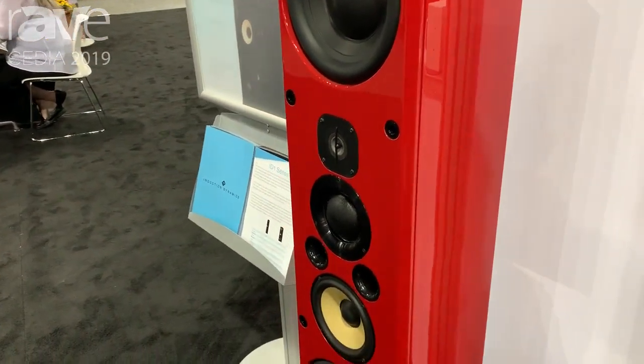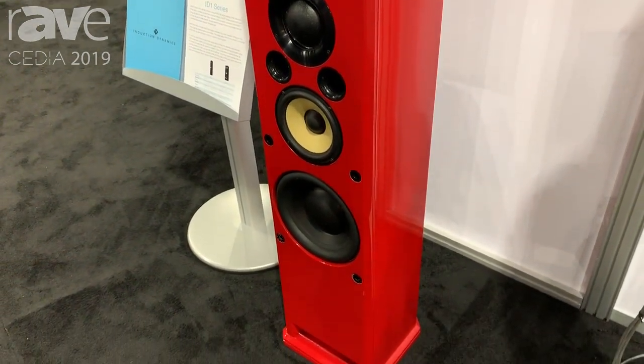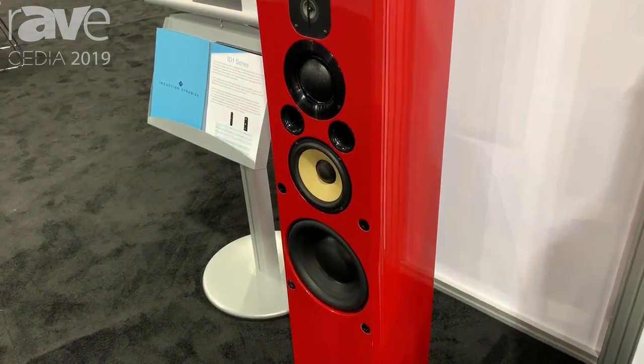This particular model uses two 10-inch woofers, a 6-inch lower mid-range woofer, a 3-inch soft dome which covers the whole vocal range, and then a 1-inch tweeter for the high frequencies.